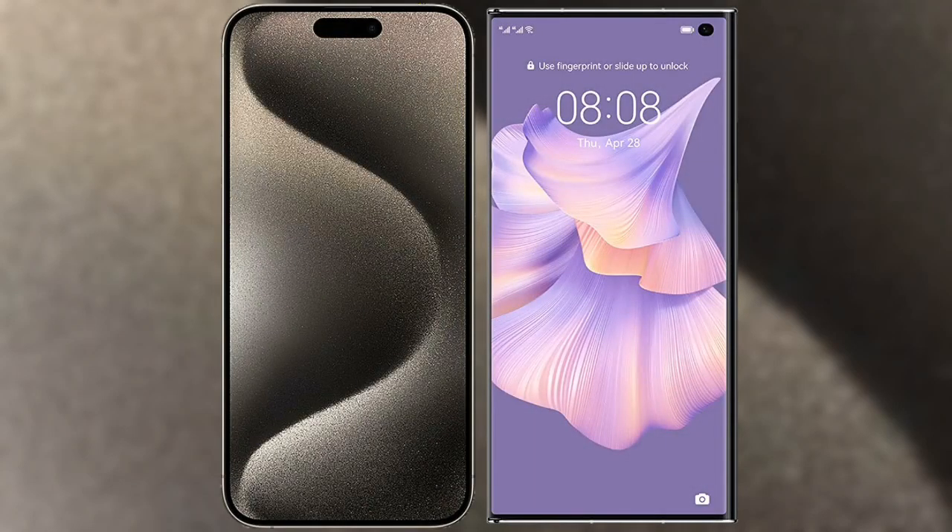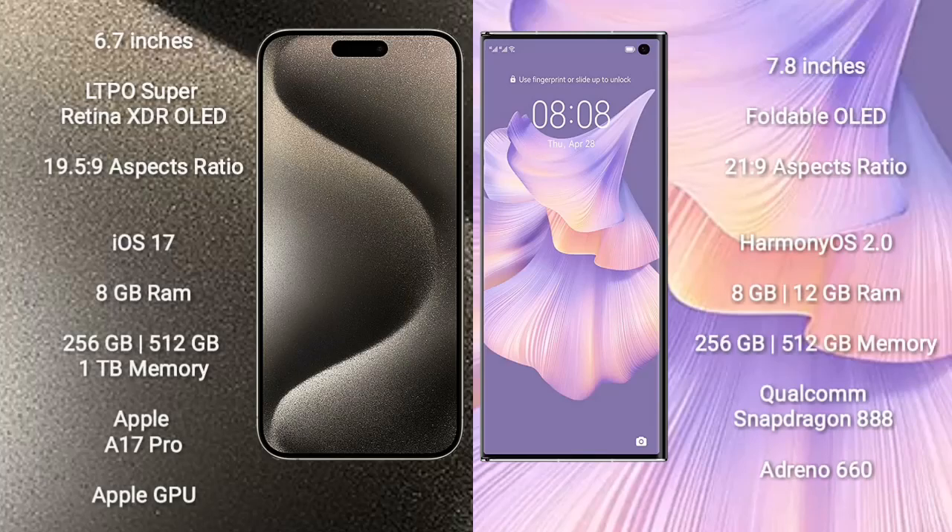I will compare the new iPhone 15 Pro Max with the Huawei Mate XS2. The iPhone 15 Pro Max comes with a 6.7-inch LTPO Super Retina XDR OLED display and an aspect ratio of 19.5 to 9.